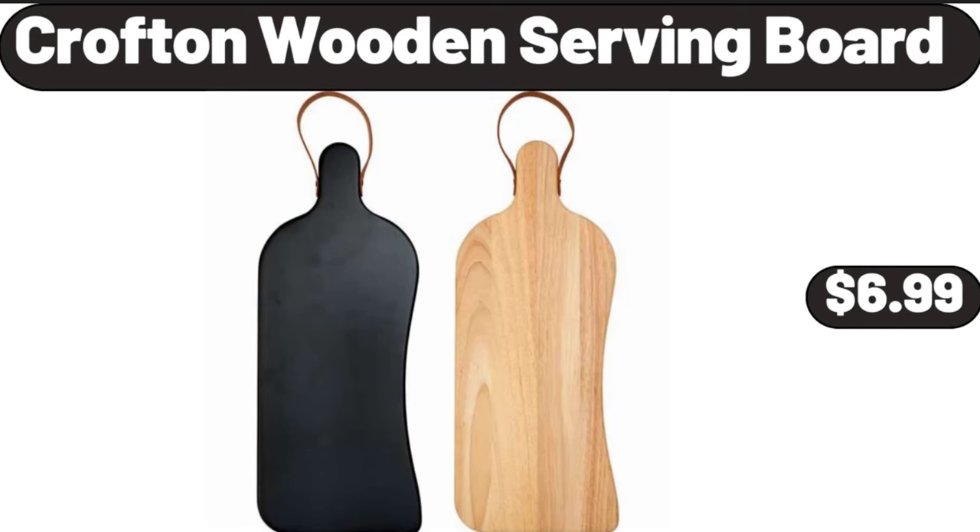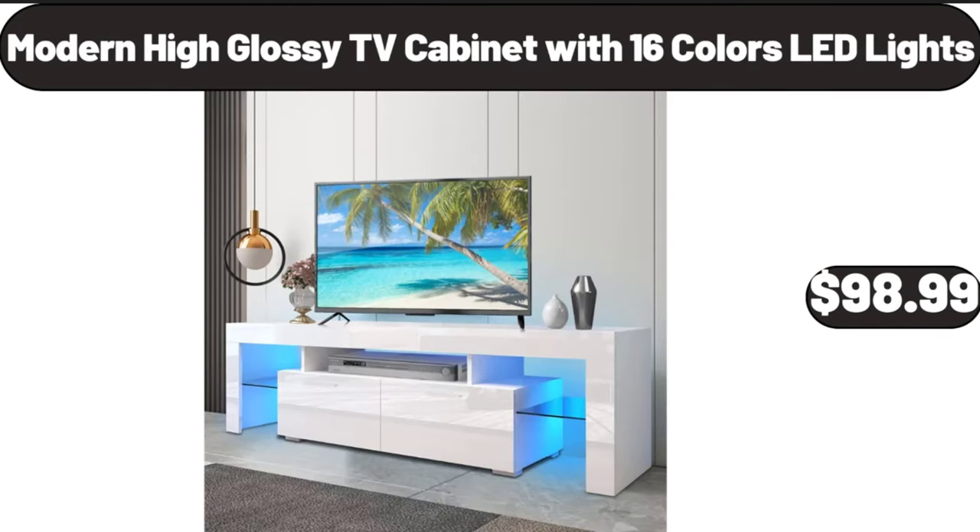Crofton wooden serving board, $6.99. Modern high-glossy TV cabinet with 16-color LED lights, $98.99.